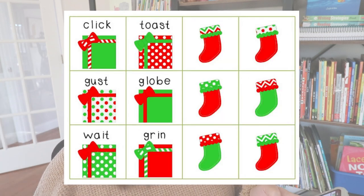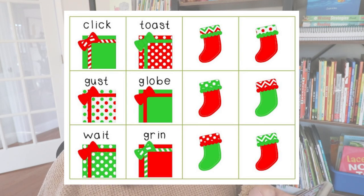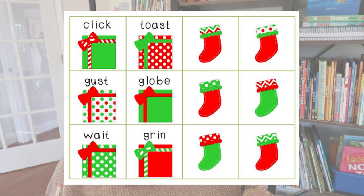You mix up all the present cards and turn them face down — there are also some stocking cards in there. Students take turns flipping a card and reading the word. If it has a short vowel sound, move one space forward. If the present card has a long vowel sound, move forward two spaces. If a student flips over a stocking card, they take their opponent's game piece and move it back to start.